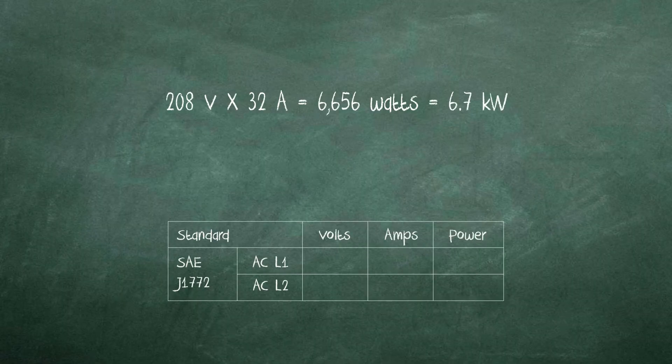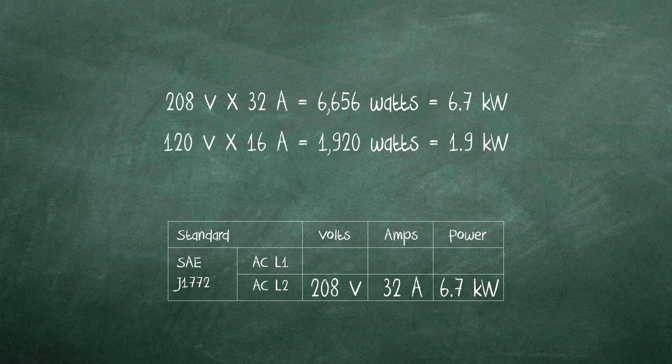At most Federal sites, Level 2 EVSE units deliver 208 volts at 32 amps for a power rating of 6.7 kilowatts. In contrast, the lower power AC Level 1 charger delivers 120 volts at a maximum of 16 amps for a power rating of 1.9 kilowatts.